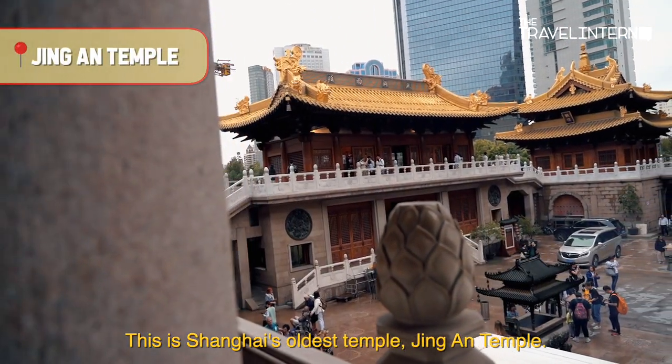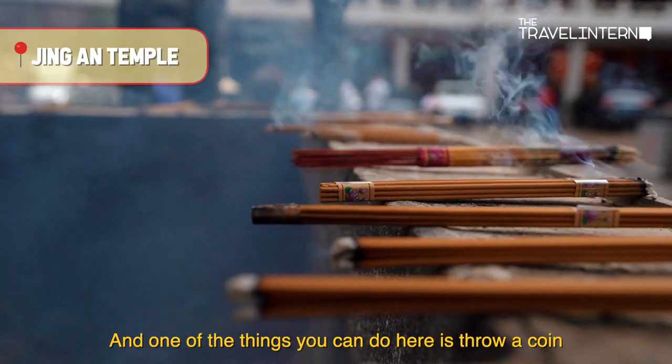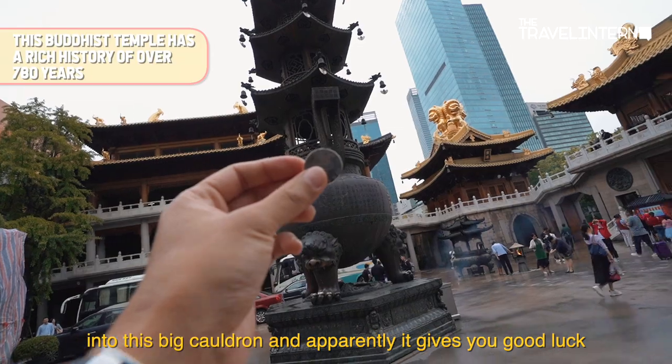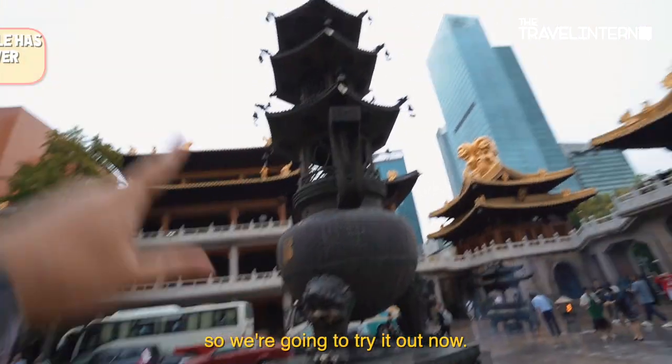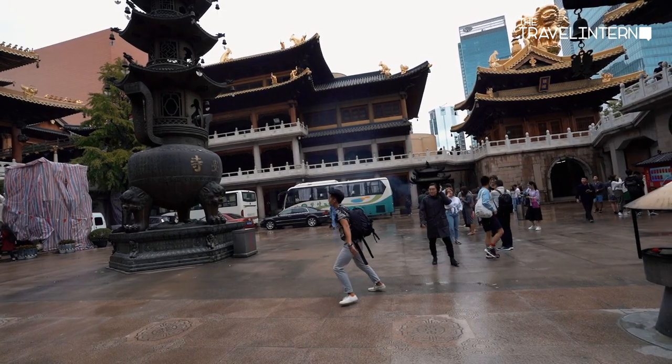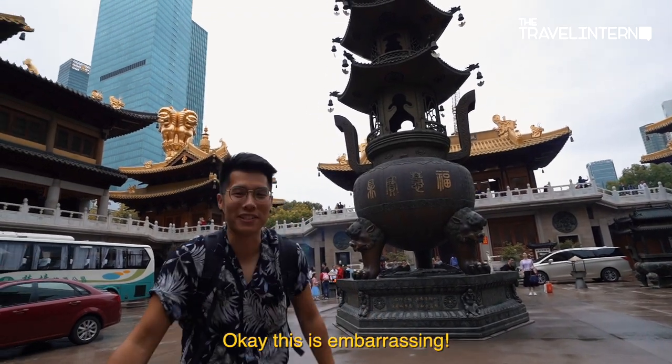This is Shanghai's oldest temple, Jing'an Temple. One of the things you can do here is throw a coin into this big cauldron thing — apparently it gives you good luck, so we're gonna try it now. Okay, this is embarrassing.